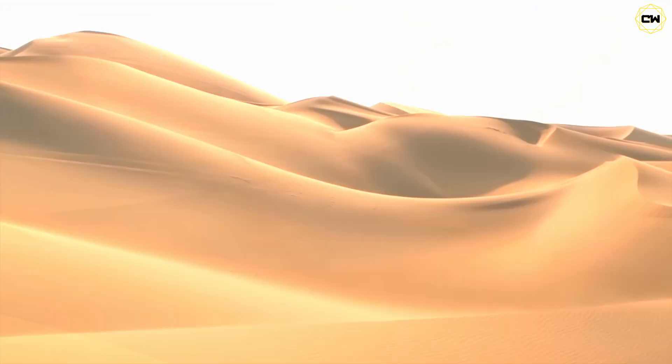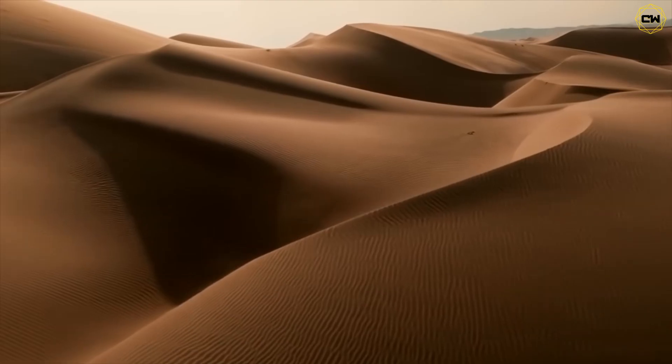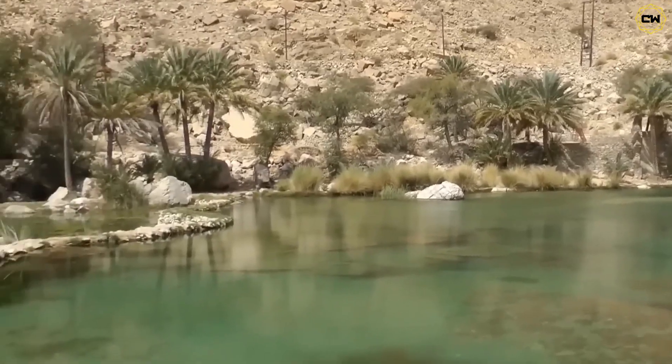Imagine standing in a desert so hot your throat cracks with thirst. Sand stretches endlessly — no water, no life. But then, something impossible appears: a river, wider than the Nile, carving through the wasteland.